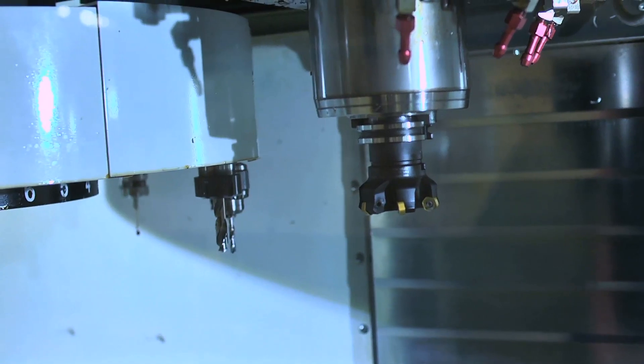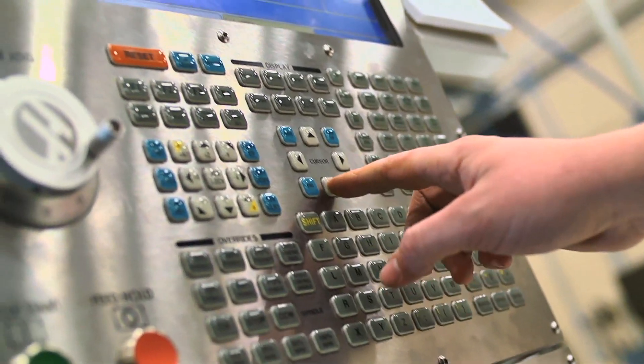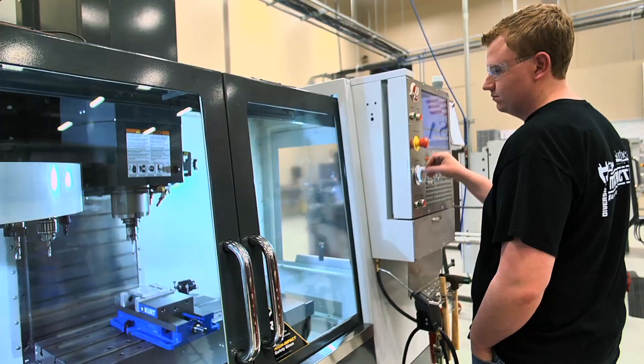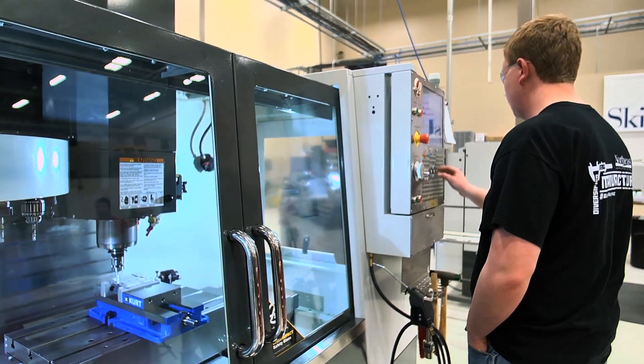The career outlook for manufacturing is incredibly good. There is a huge demand for technical skills and not enough people going into it, so students who choose to come into manufacturing education are highly sought after. The Department of Labor has dubbed these the H3 programs — and all of our applied tech programs are in that. That's high skill, high demand, and high wage.